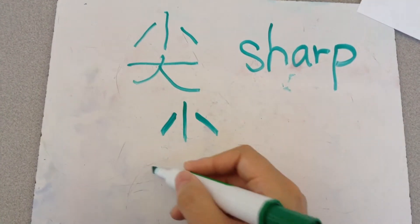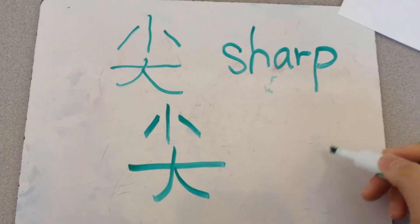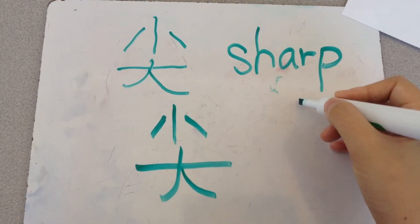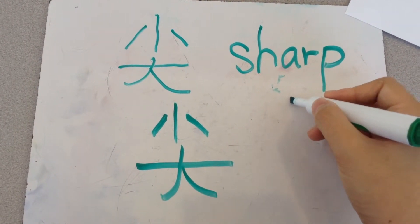下面是大, that means big. So if something is small at the top, big at the bottom, we can call it 尖 — sharp.